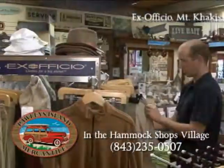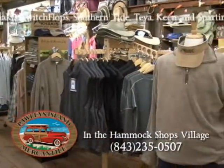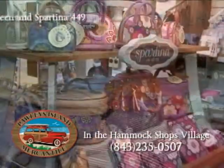Pawleys Island Mercantile carries a variety of brands like Exofficio, Mountain Khakis, Switch Flops, Southern Tide, Teva, Keen, and Spartina 449, only to name a few.